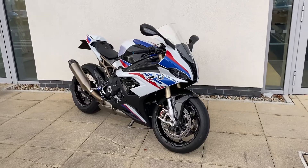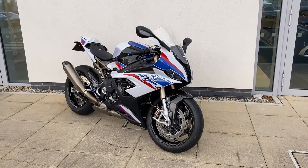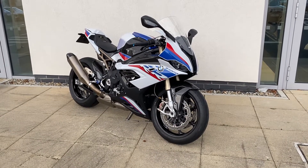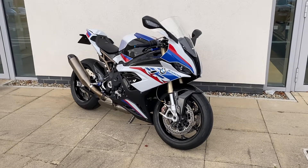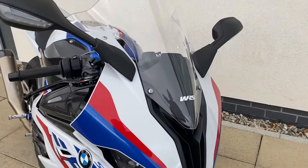Hi guys, it's Patrick here in GeoDoo from Motorrad, here to present you with the latest addition to our approved used bike range. We've just taken into stock an absolutely stunning S1000RR M Sport. It's a 2021 model, just 8,000 kilometres on the bike, and comes with a heap of extras.